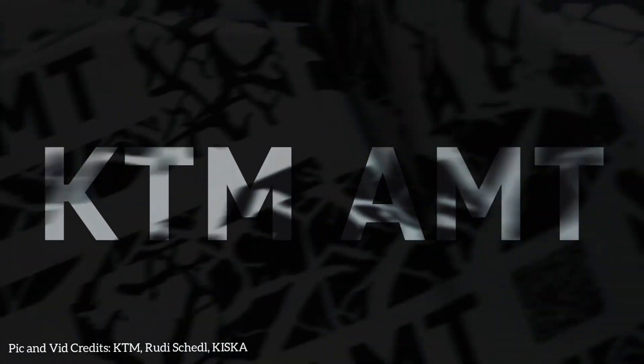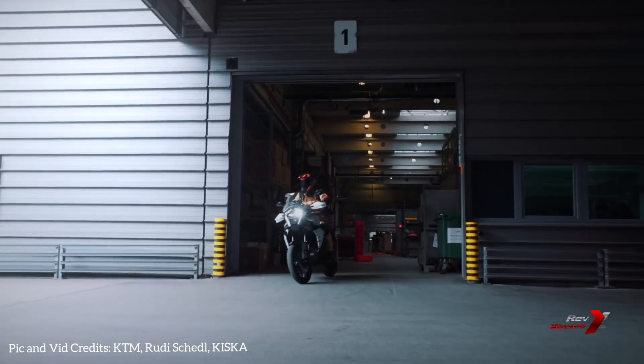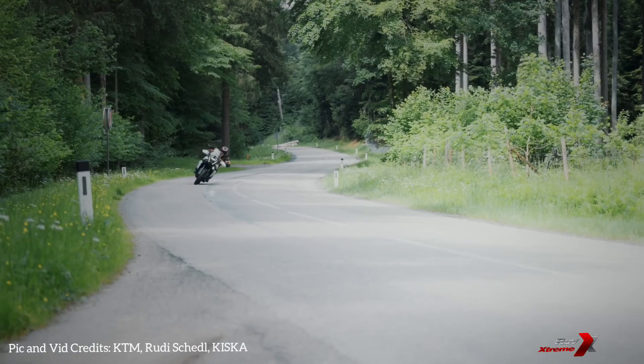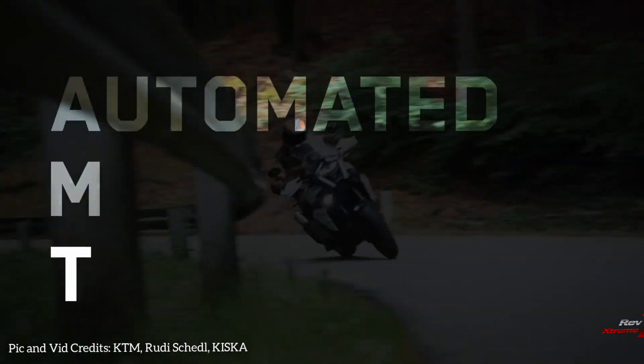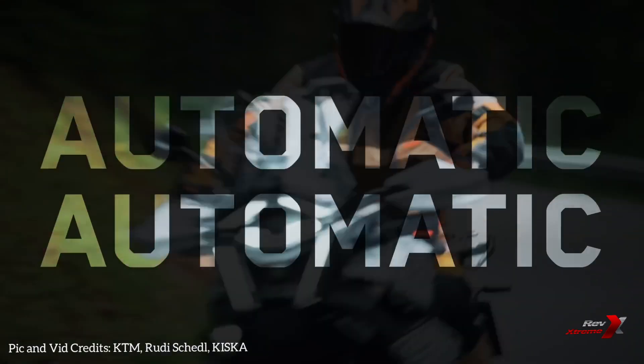KTM's latest excitement centers around their groundbreaking automatic manual transmission, which they are actively developing for upcoming models. The latest official video and the detailed tech information on the website confirm the integration of AMT in future variants. Let's explore what KTM has shared about this innovative technology and the features that make the AMT transmission a game changer.